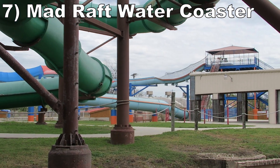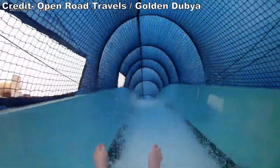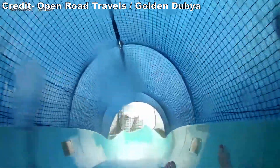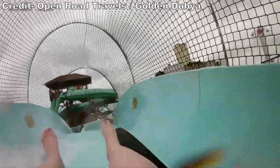#7 Mad Raft water coaster — This is the weakest water coaster I've ridden, but that still makes it an above-average water slide overall and something you wouldn't expect to see from an FEC. The uphill ascents are slow and small, so it feels a bit like a gimmick, but there's at least one small dip that sneaks up on you and gives a little pop of airtime.